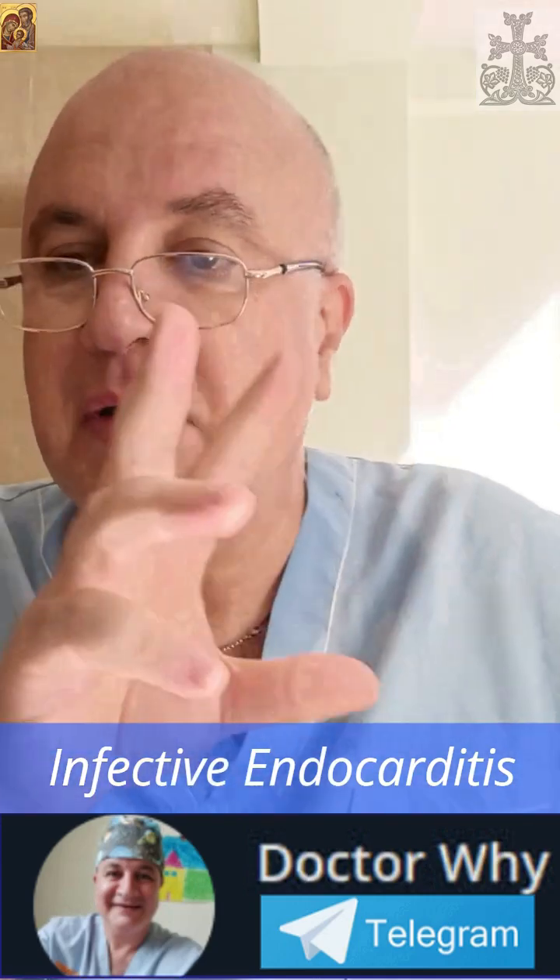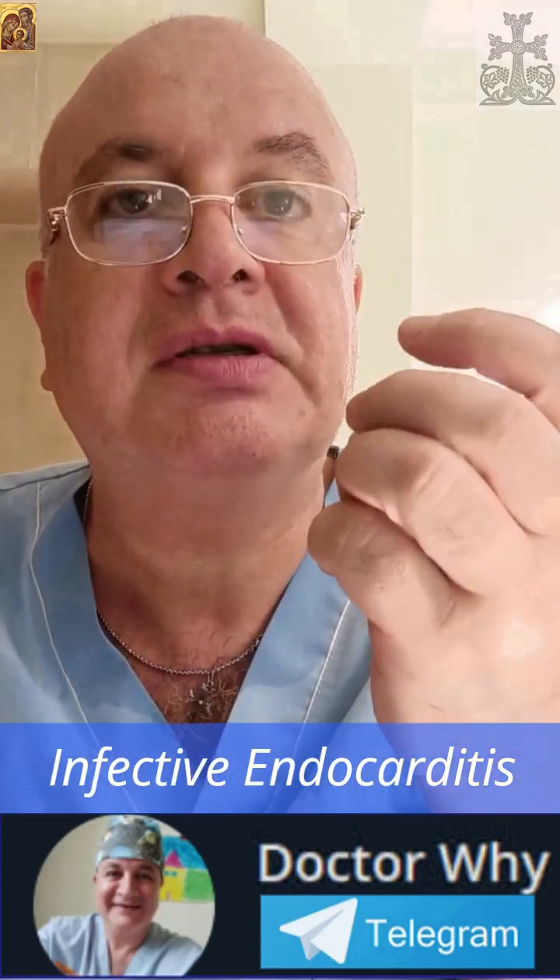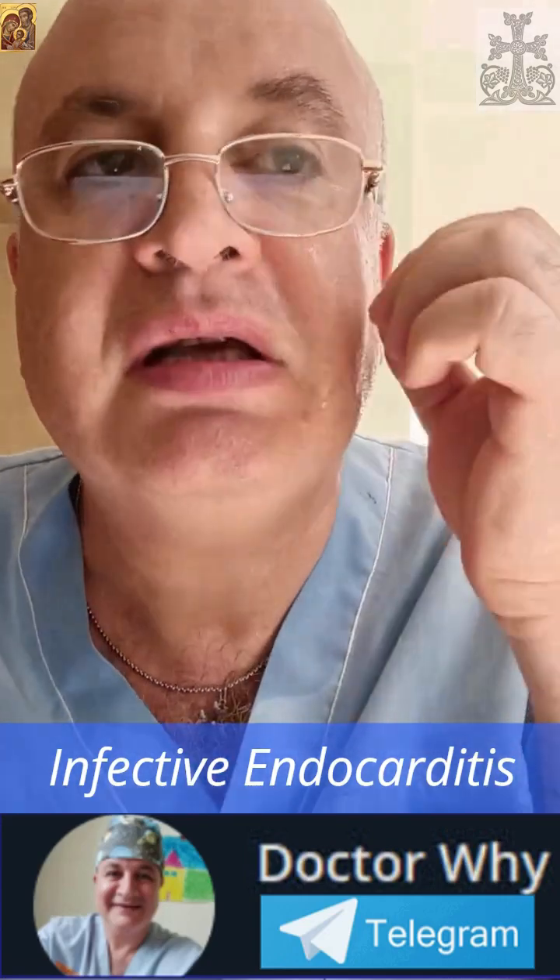So it's a distant clue to a central catastrophe. It's a profound example of how a life-threatening problem deep inside the chest can manifest in the most distant, seemingly insignificant part of the body — the fingertips. It's a sign of a systemic invasion.